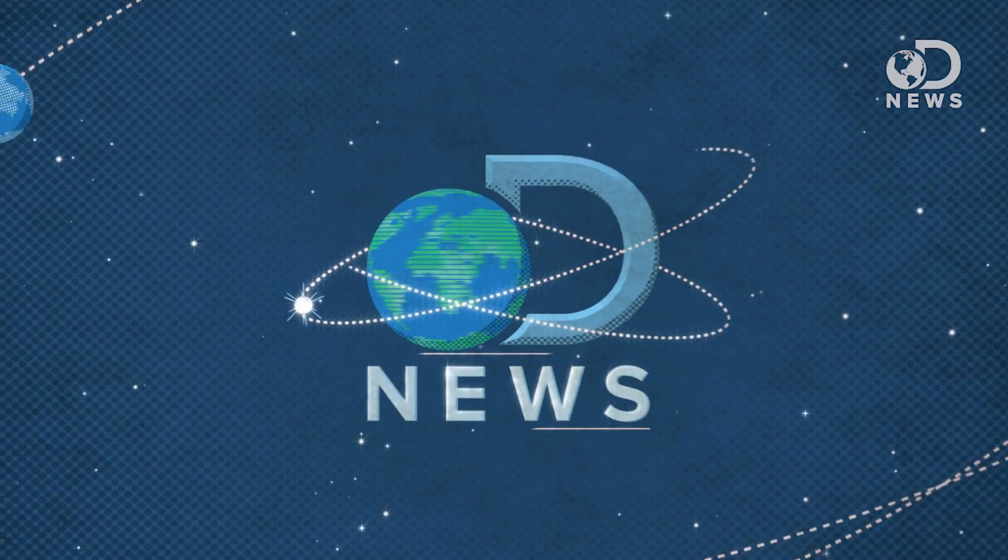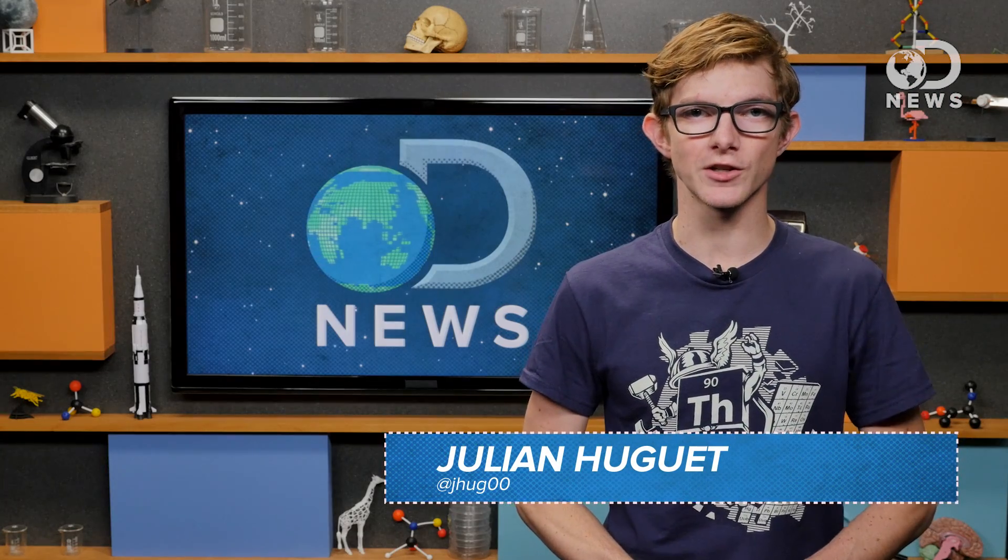We've finally figured out what's been making huge Greek letters by the North and South Poles. My money's on frat guys. Hey there guys, Julian here for DNews.